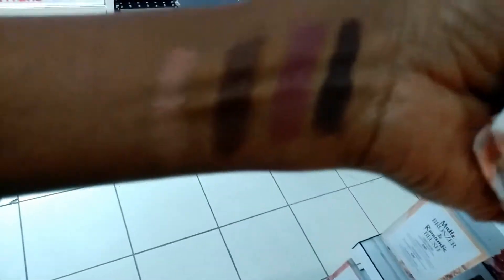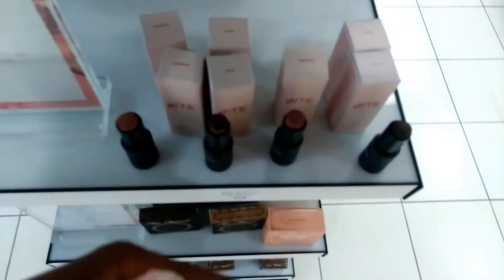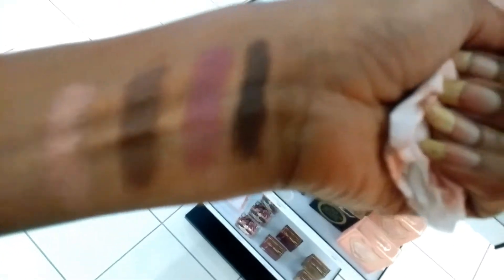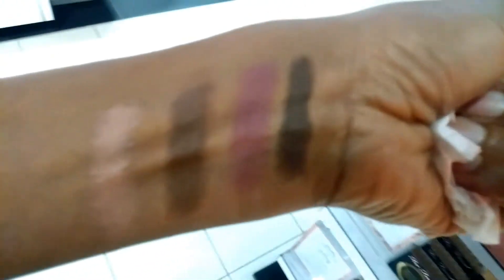These are the new Bite Maltese. We've got Cocoa, which is this one right here. We've got Biscotti, which is that pinky rose tone. We've got Anise, which is a kind of grayish brown. And then finally, Blondie.